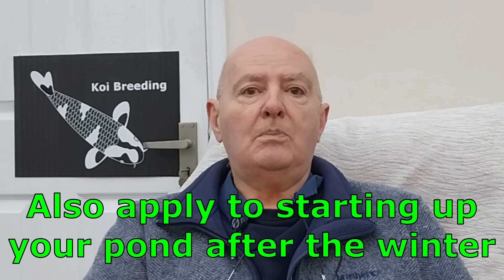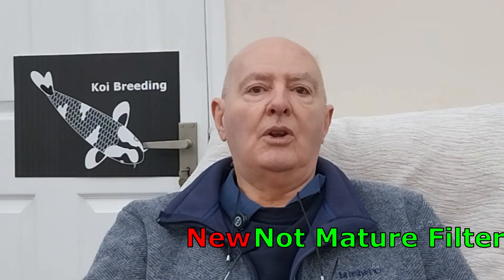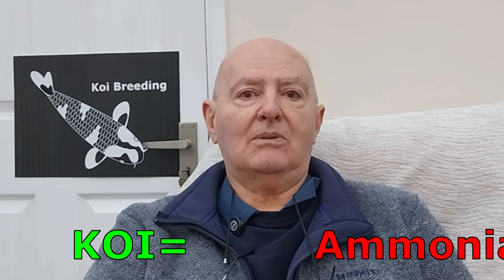What is New Pond syndrome? The key element is a new or not yet mature pond filter. Think of your pond filter as your life support system for your koi. It has a mass of two different living bacteria in two distinct stages, and luckily they live on the same filter material. As soon as you put koi into the pond you have ammonia, as they breathe it out through their gills and produce waste.